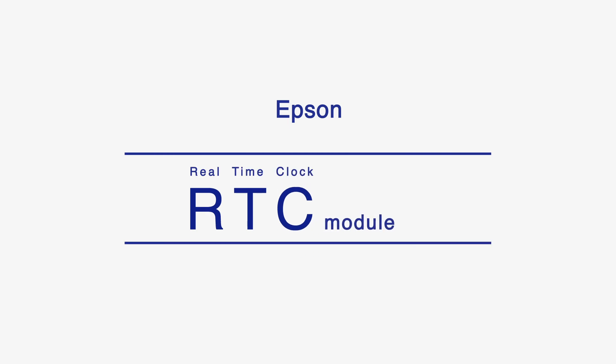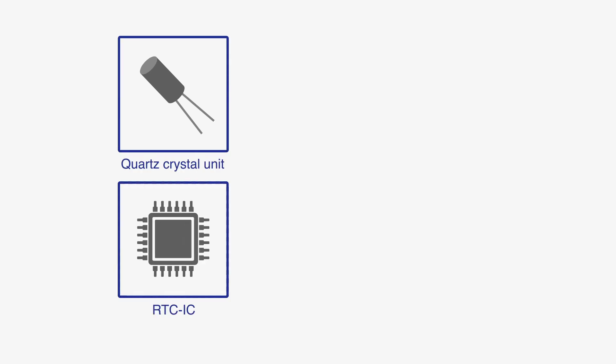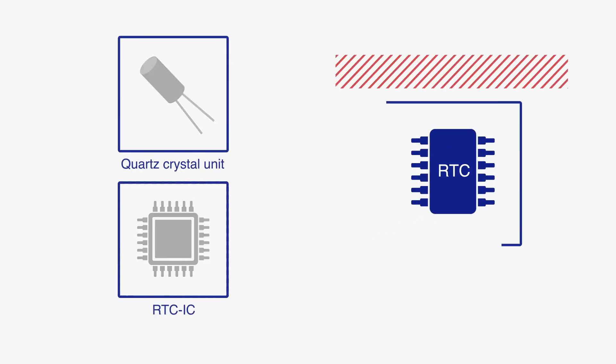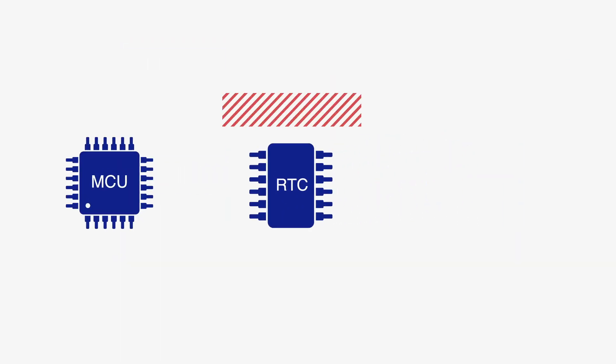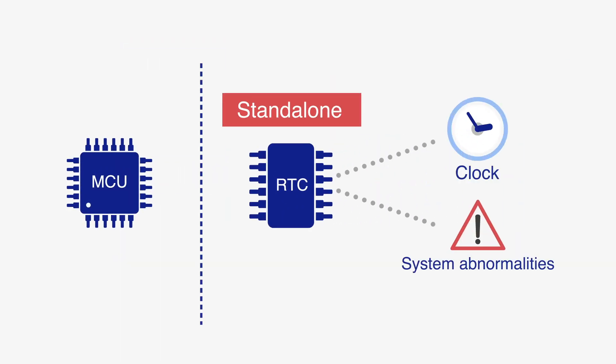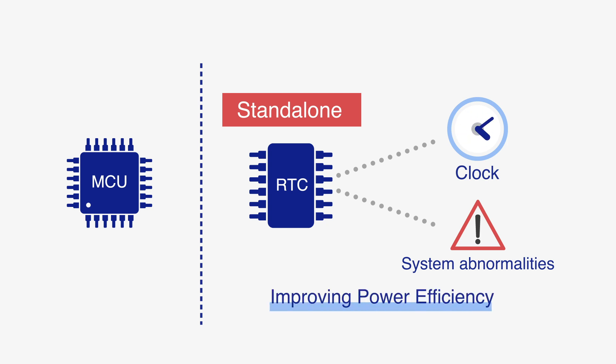Seiko Epson's real-time clock module may be used to address these concerns. It integrates a quartz crystal unit and an RTC IC into a single compact module. It also has an internal oscillating circuit that requires no adjustment, and is able to detect a system malfunction and record a timestamp with high system efficiency.